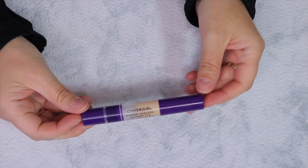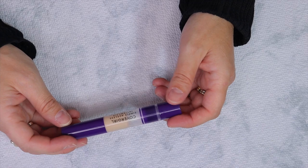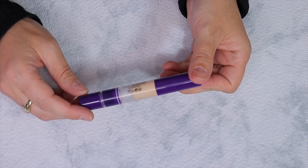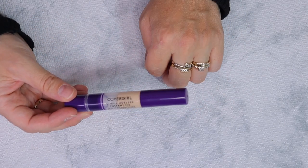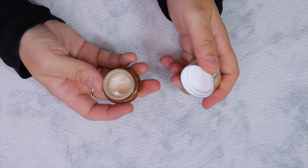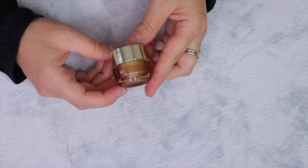For concealer, I'm going to bring this CoverGirl Simply Ageless Instant Fix concealer. I love that it has a sponge applicator so I don't have to pack a special brush, and it's a very light shade. I also forgot to mention I have the Estee Lauder Revitalizing Supreme Plus — it's a very hydrating cream I'm going to use before applying makeup instead of a primer, just for extra moisturizing since my skin is very dry.